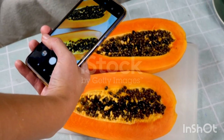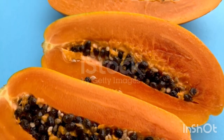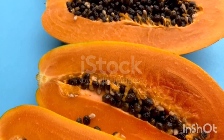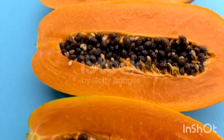Nutritional content. One papaya of medium size is a storehouse of various vitamins, minerals, antioxidants, and other healthy nutrients. It yields about 120 calories from about 30 g of carbohydrates. Of this, 5 g is comprised of fiber and 18 g sugar.